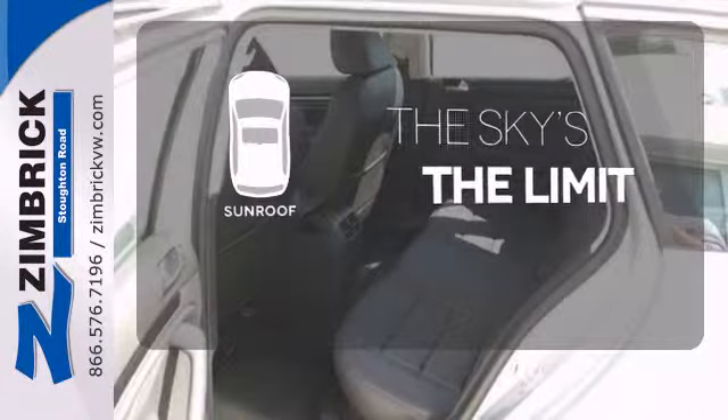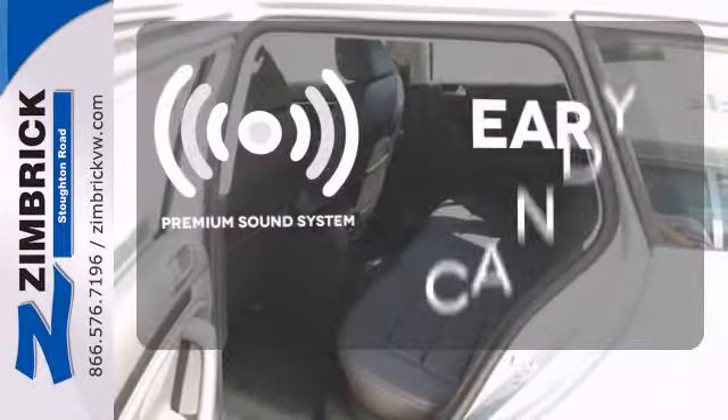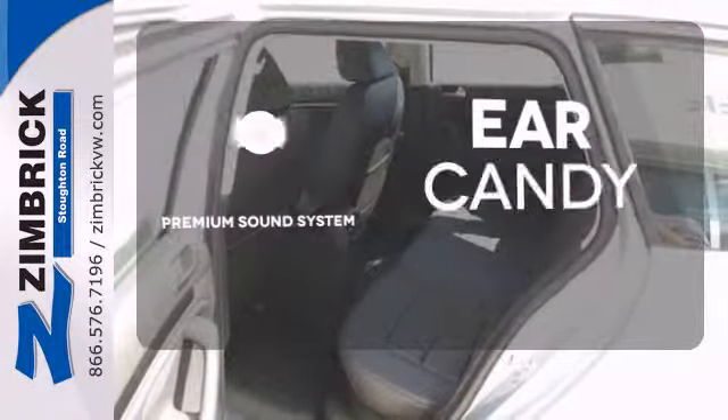Here's a 2014 Volkswagen Jetta Sportwagon TDI. Everyone could use a little bit more Jetta, right? The Sportwagon gives you tons of cargo space and best-in-class rear legroom.